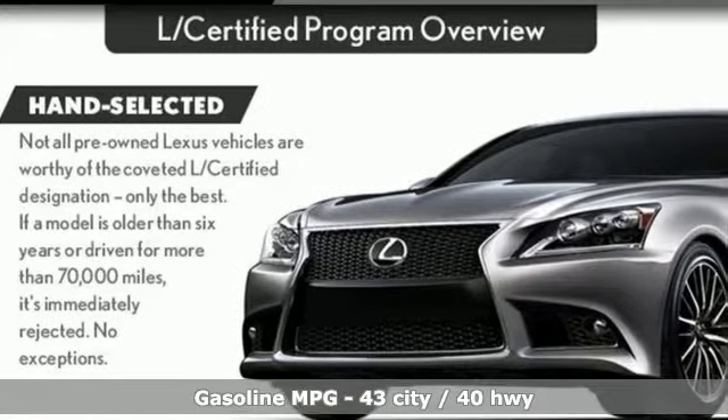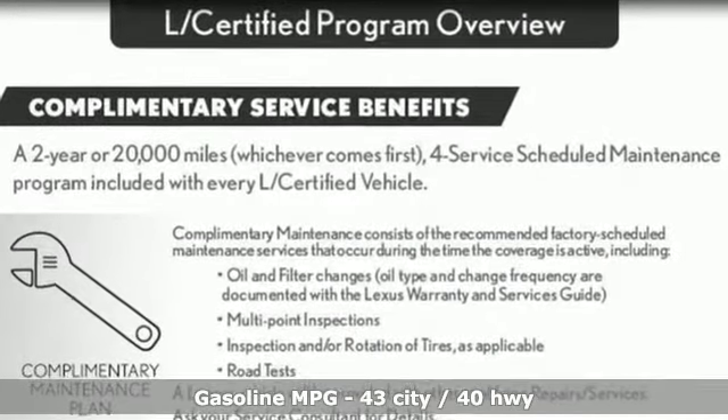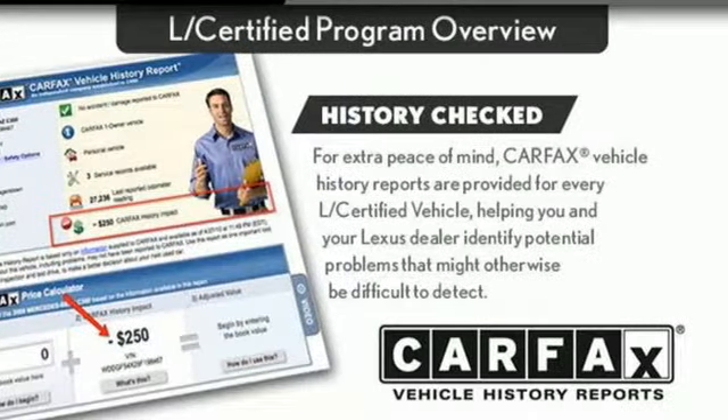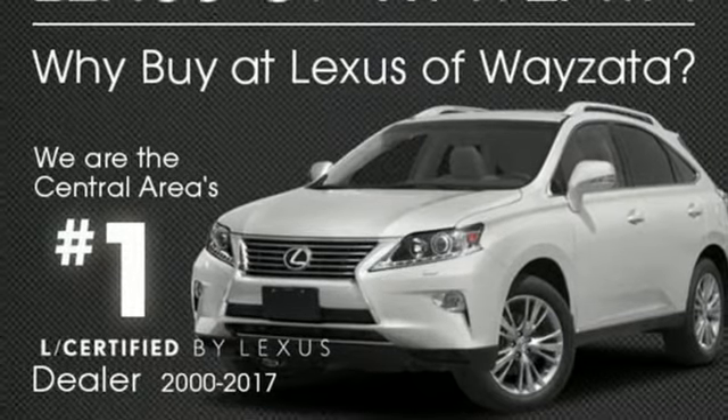Integrated navigation system with voice activation. Dual zone climate control. Doors and push button start proximity key. Sliding and tilting sunroof. Inline four cylinder engine. Gas pressurized shocks.